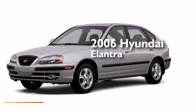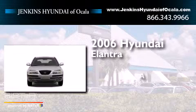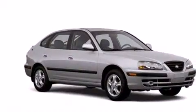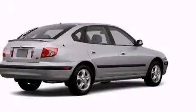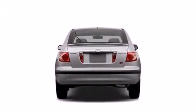This is a 2006 Hyundai Elantra. Features include a multi-link rear suspension, air conditioning, cruise control, a CD player, a passenger side vanity mirror, and 12 volt power outlets.